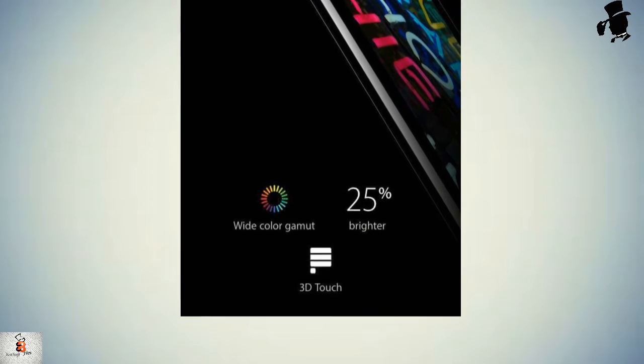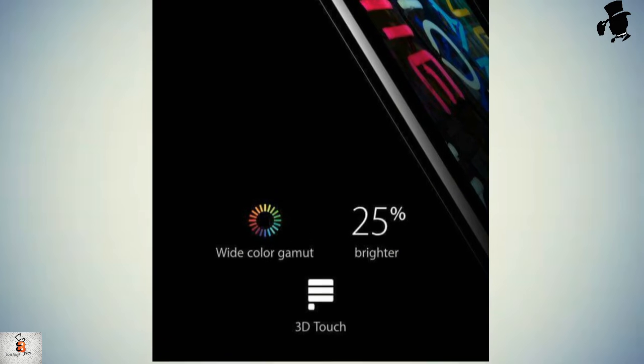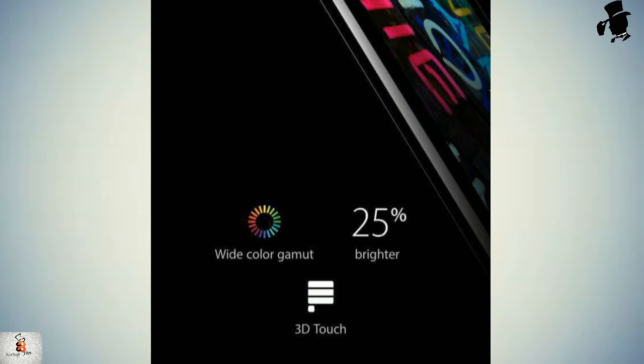Higher screen resolution is a possibility — Apple undermined its own claim that Retina is as sharp as your eyes can see with the iPhone 6 Plus. The company is playing catch-up against many rivals in terms of screen resolution, which includes a wide color gamut, 25% extra brightness, and 3D Touch.